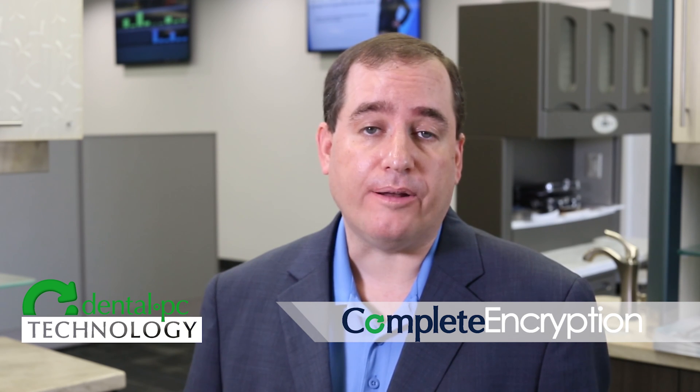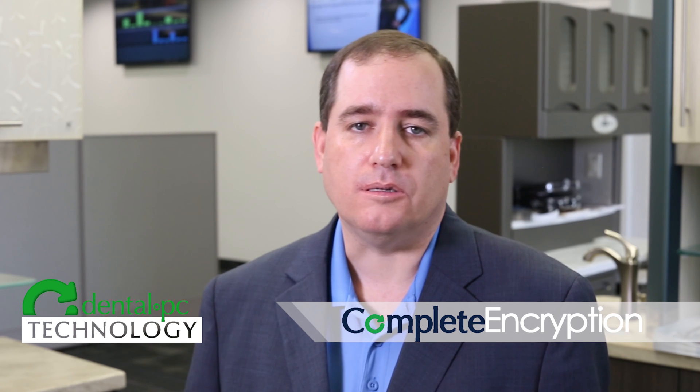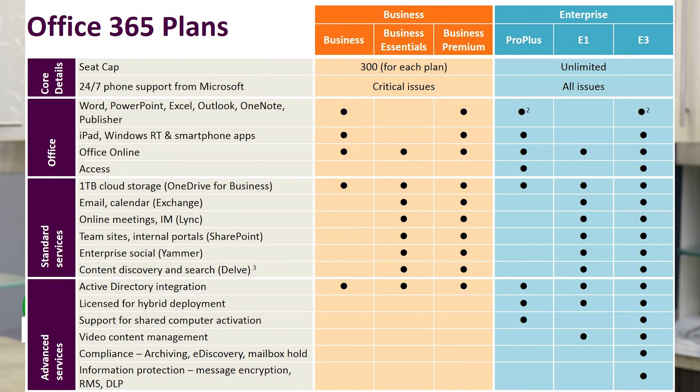The nice thing about Office 365 is it utilizes the same Microsoft Office that we use every day — Word, Excel, Outlook — they're all the same. And the Azure add-on is only a few dollars a month. It truly is a graceful solution that works with all the practice management systems. The only drawback is that finding the exact right version of Office 365 can be cumbersome.